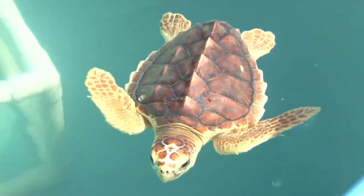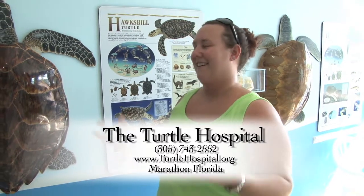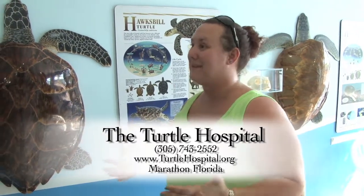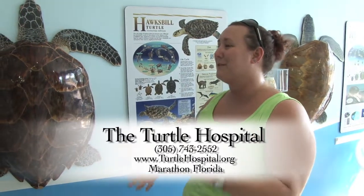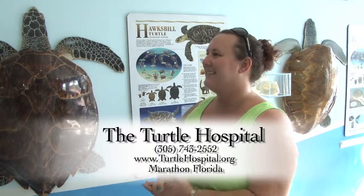Thank you folks for stopping by today. You guys learn a lot about sea turtles? So you guys know now what to do to help protect them out there. Well, thank you again so much for being here today and helping us support our turtles in everything we do. We hope you have a wonderful day here in the Keys.